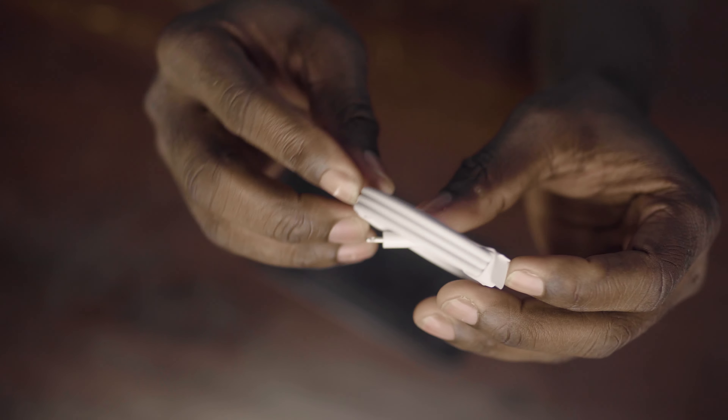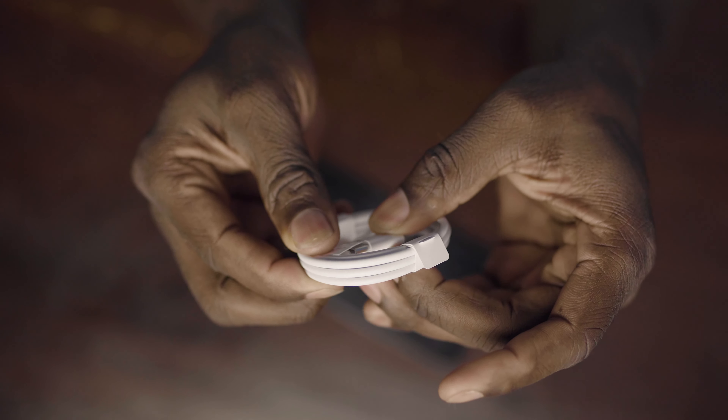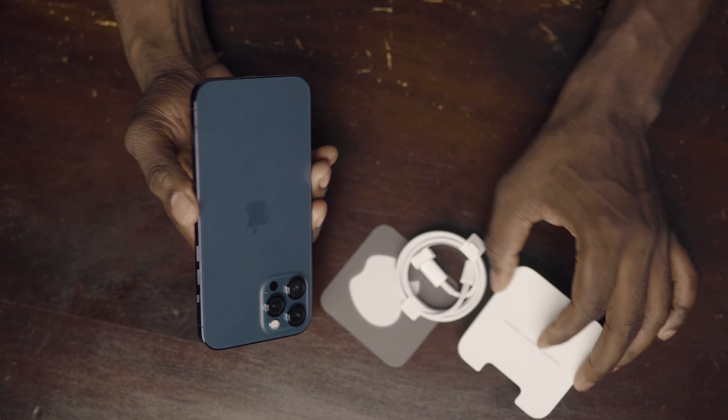This is the cable right here — you have your Type-C to Apple Lightning. This is all you get in the box: these three items. Imagine you're going to pay for all of this, but you won't get a charger or headphones. But it's Apple — you're going to buy it anyway.